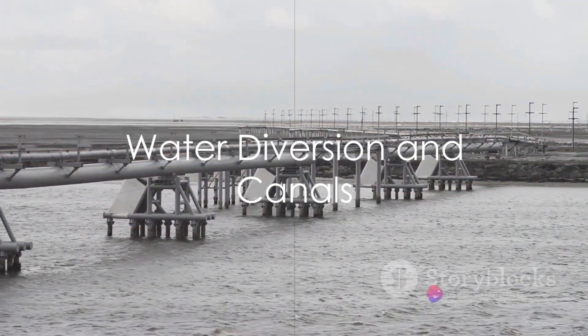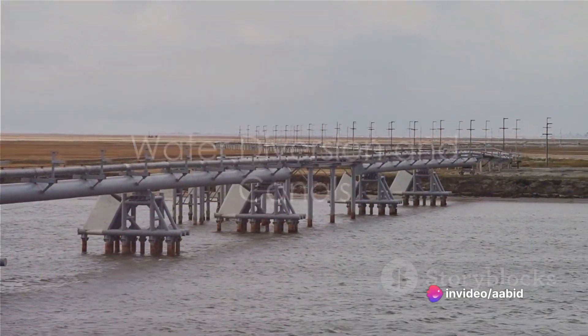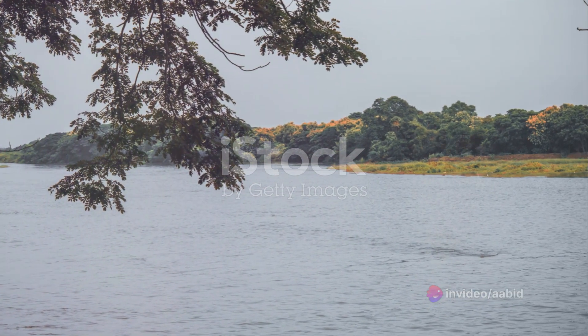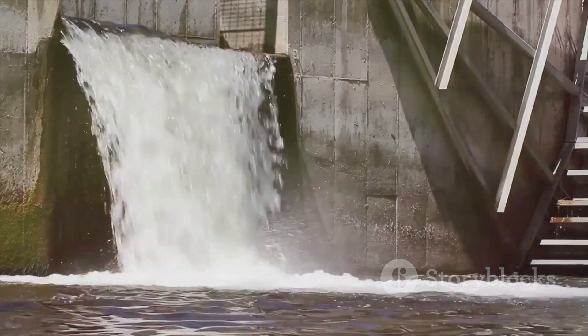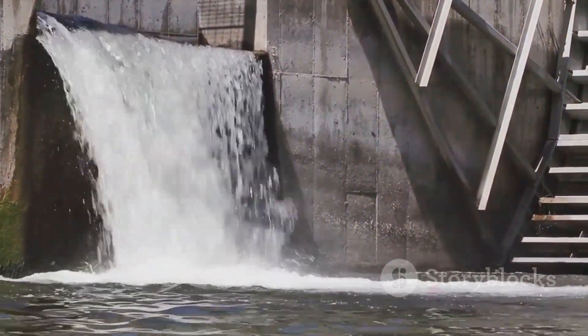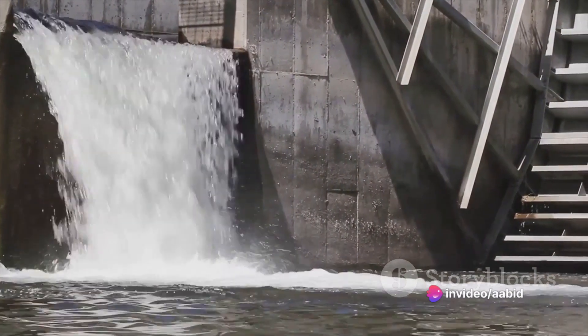As the Kaveri River approaches the dam, it splits into two branches at a point west of Kalanai. One branch retains the name Kaveri, while the other is known as Kolidam. The dam serves the purpose of directing water for irrigation via canals and to the northern delta branch, Kolidam or Kolirun.